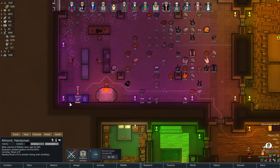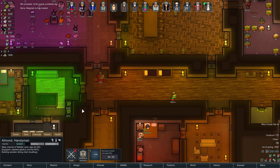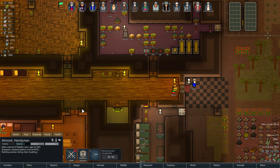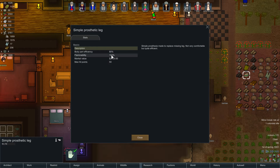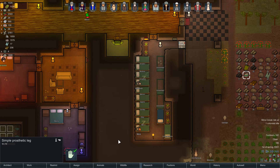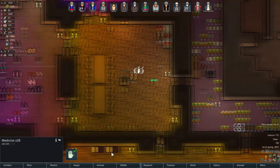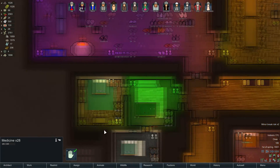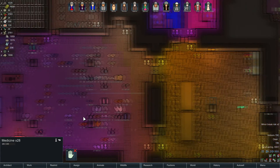Look at this - Melon's making the prosthetic leg. It's only 80% as efficient as a normal leg, not very comfortable but quite efficient - definitely better than no leg. Boris is healed now, so I'm going to say that medicine can be used. Oh no, that medicine has already been used.